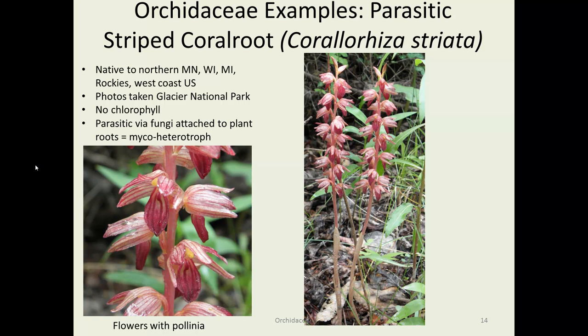Some parasitic orchids — here's one photographed in Glacier National Park called striped coral root. You can see the little pollinia on the left. On the right you can see the whole plant, and it is indeed parasitic with no chlorophyll. It's getting nutrients through a fungus, and the fungus is taking them off of a nearby plant, usually a nearby pine tree — so mycorrhizal symbiosis for the pine tree, but a little bit of carbohydrate leaking out of the system into the coral roots.